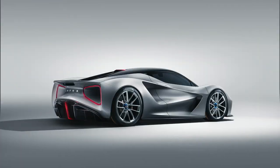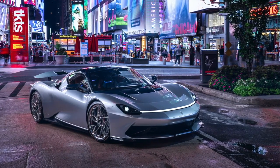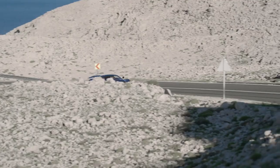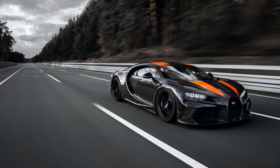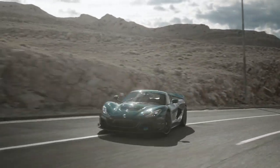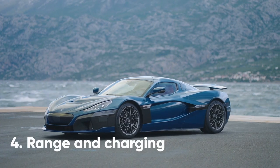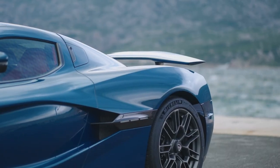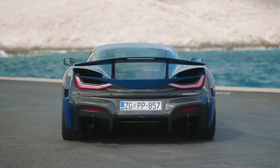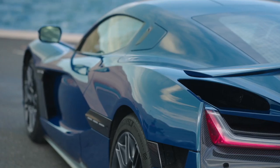Of course, rivals like the Lotus Evija and Pininfarina Battista might have something to say about that when they're ready to roll off the line. The Nevera tops out at 258 mph — not quite as fast as the 300 mph Bugatti Chiron Super Sport, but impressive given that electric cars tend to major on acceleration but run out of puff when it comes to top speed. The Nevera gets a 120kWh battery that offers a WLTP-rated range of 340 miles on a single charge, though if you plan on driving at 258 mph everywhere, your range will likely be a lot shorter.